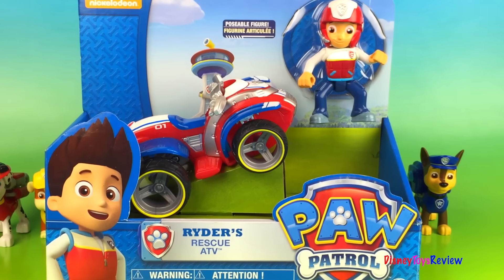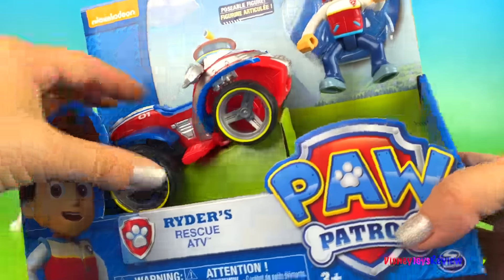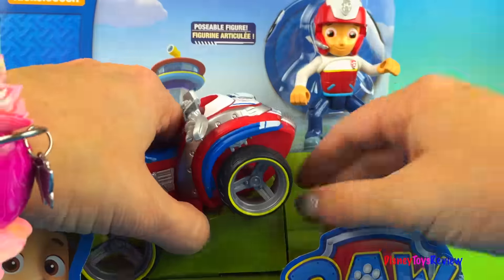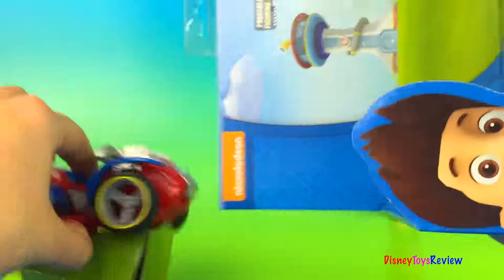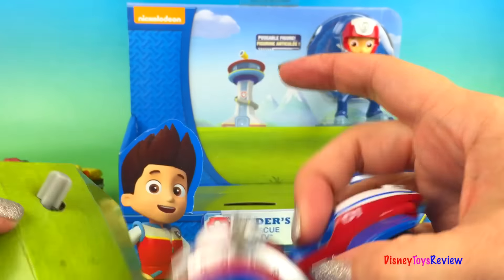Hi everybody! Today we have Ryder's Rescue ATV from Paw Patrol. Let's open it so we can have a better look. You just unlock it, there we go, and it pops right out.